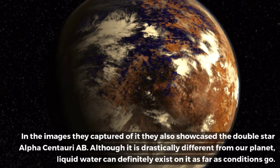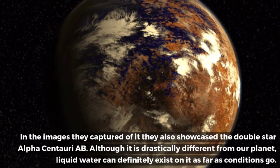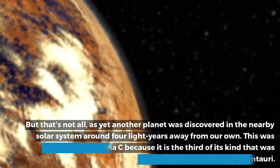In the images they captured of it, they also showcased the double star Alpha Centauri. Although it is drastically different from our planet, liquid water can definitely exist on it as far as conditions go.